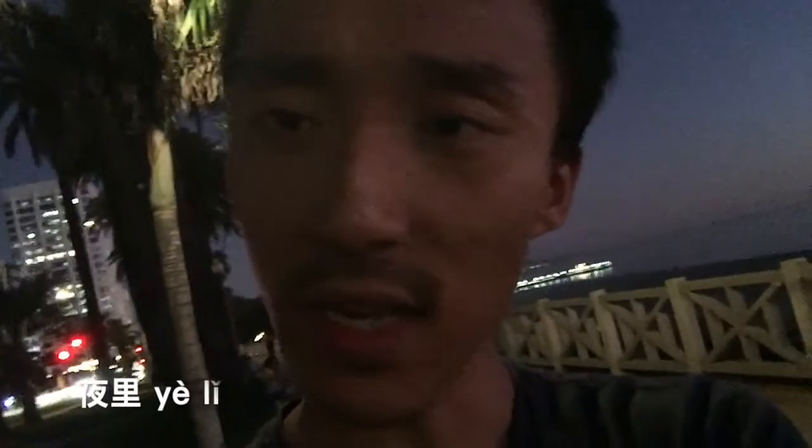What else could we say besides 晚上 and 夜晚? We could also say 夜里, which means in the night. So 夜晚, 夜里, or 晚上.